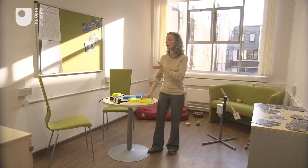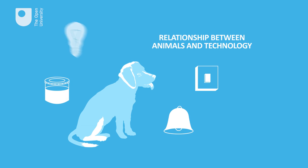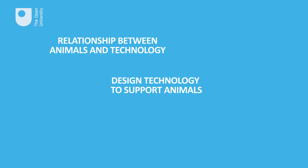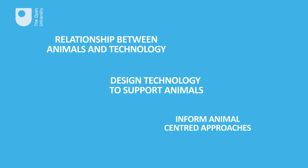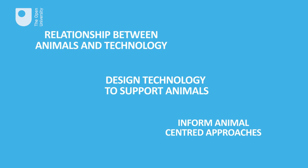The work that the OU is doing in collaboration with medical detection is massively important. It allows our dogs to communicate with their client or their handler a lot more effectively. The Open University is the first academic institution to have created a research programme in animal-computer interaction. This is our dedicated animal-computer interaction lab where we prototype all our technologies. The programme aims to understand the relation between animals and technology, to design technologies that can support animals in different ways, and to inform animal-centred research approaches to developing technology intended for them.